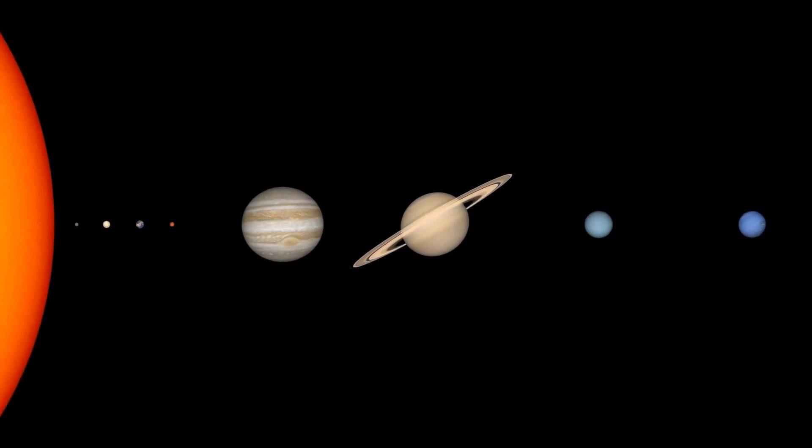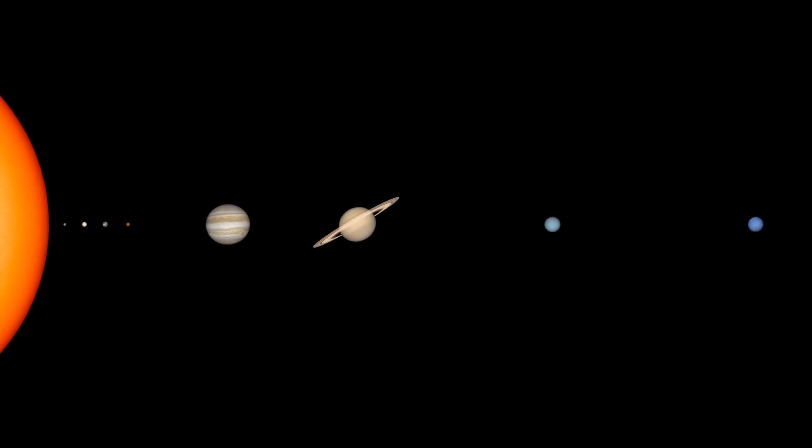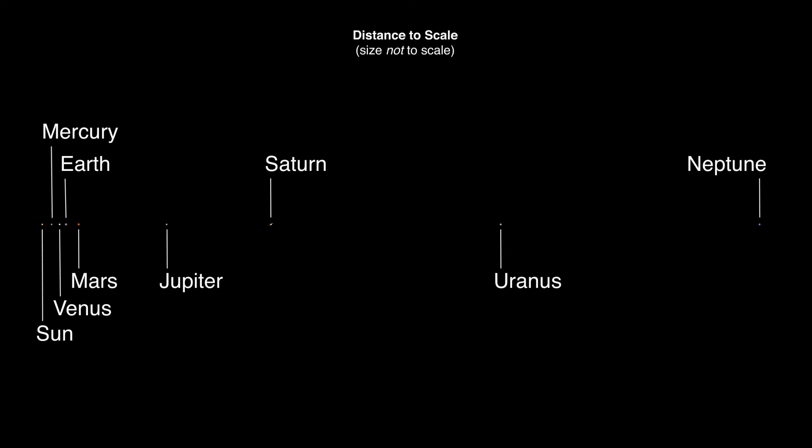it's practically impossible to create a visual representation on a screen or the page of a book that realistically represents the sizes of the planets and the distances between them. As a result, the best we can usually do is show the accurate sizes of the planets or the accurate distances between the planets.